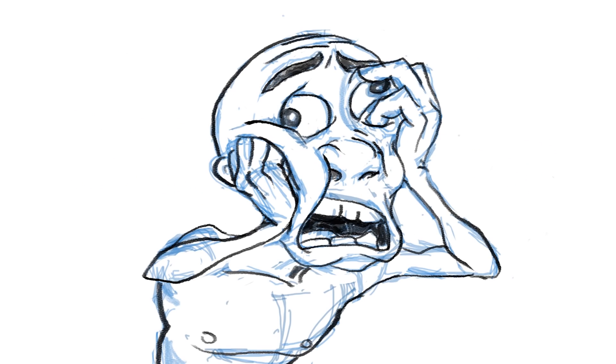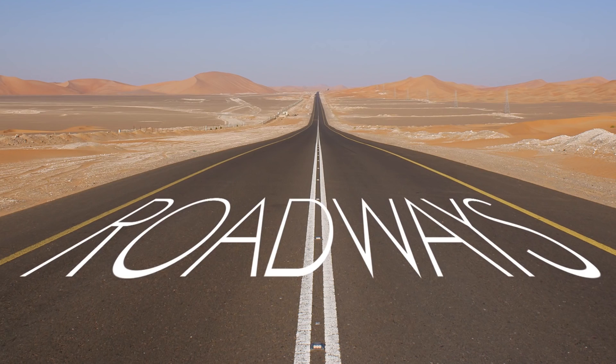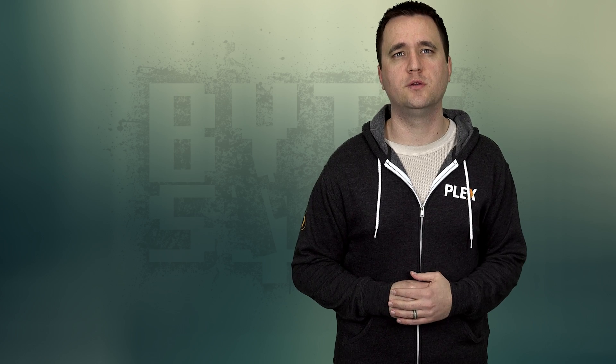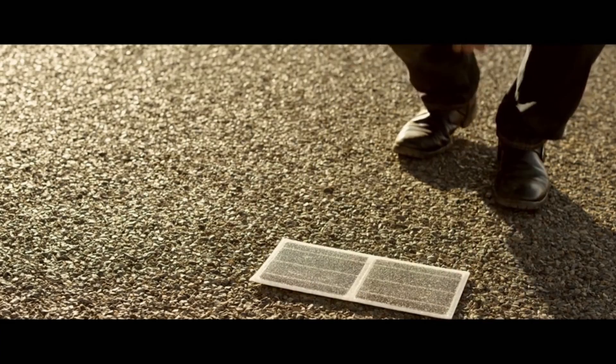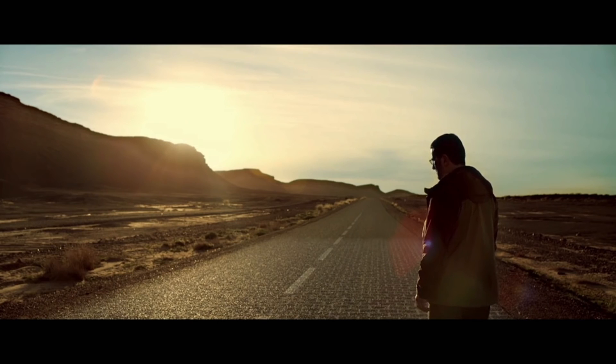Solar Freakin' Roadways. I don't know if you've seen that YouTube video about a guy who was designing solar roadways. Well, in France, they're planning on laying over 620 miles of roads with built-in solar panels. When I first heard about this idea, I thought it was pure genius. We have so many roads out there that are just wasting sunlight — it only makes sense to turn them into a power source. France has the right idea.